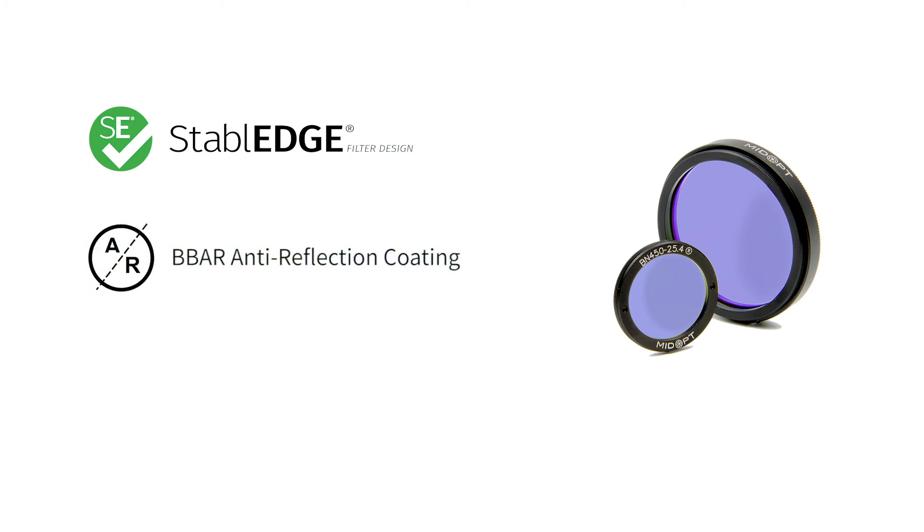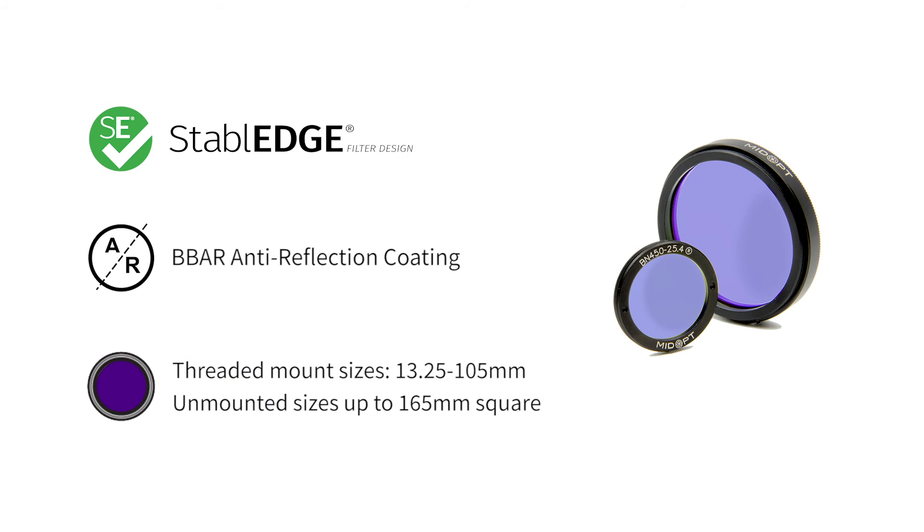Like all MidOpt Bandpass filters, they are coated with a broadband anti-reflection coating. They are offered in standard lens mounts ranging in size from 13.25 to 105mm, but are also offered in unmounted sizes up to 165mm square.